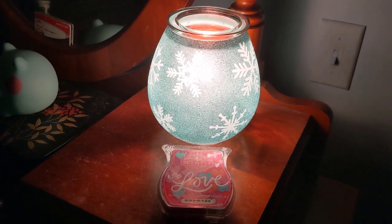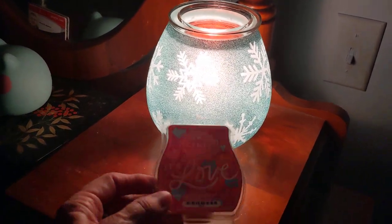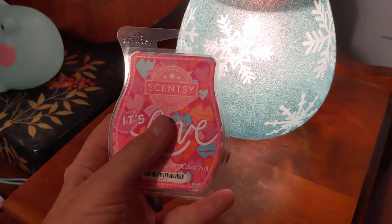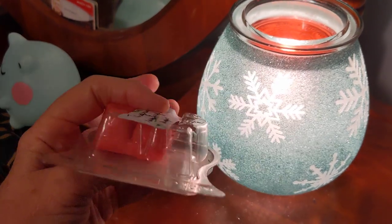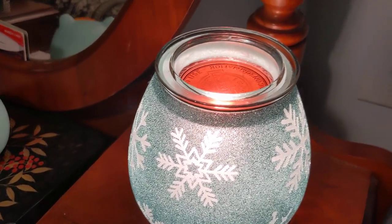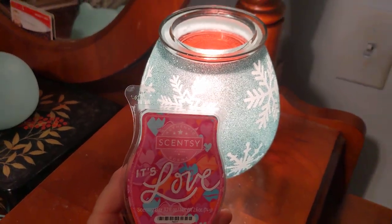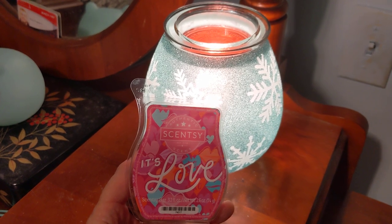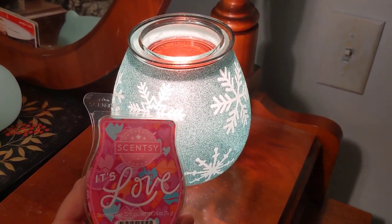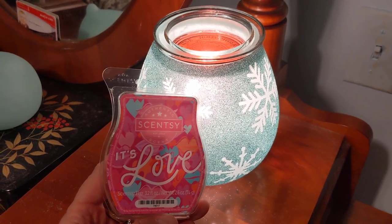Here in the bedroom we are melting the first of the three scents, which are in the Valentine's Day Wax Bundle. That bundle is $17. So first we have It's Love — this is a pink wax with Tangerine, Raspberry Blossom, and Sugar. The raspberry is front and center on this one, and it is a sweet raspberry but the tangerine makes it kind of tangy. It was a good performer — it threw about an eight for the last ten hours. Scent appeal for me is about an eight to a nine. I like this one very much.